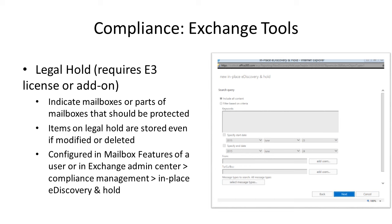Another tool is legal hold — a feature that requires either an E3 license or a $1 per user per month add-on to an E1 license. With it, you can determine whether deleted or modified emails and calendar appointments get held in the back end. So if you want to confirm that you definitely sent or received an email and that no one deleted or edited it, you can do that with legal hold. You can indicate specific mailboxes or parts of mailboxes that should be protected.